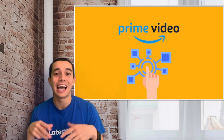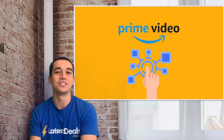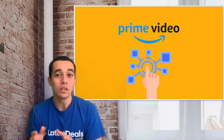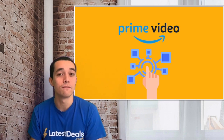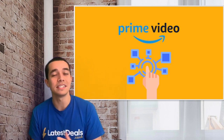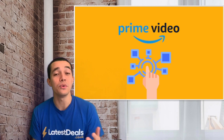Tip number eight: add channels to your subscription. A huge advantage of Amazon Prime Video is that you can add extra channels. They are charged extra but usually come with a free trial. For example, you can get MTV Play, Hallmark TV, Stars Play, some sports channels, Hey You, and much more.